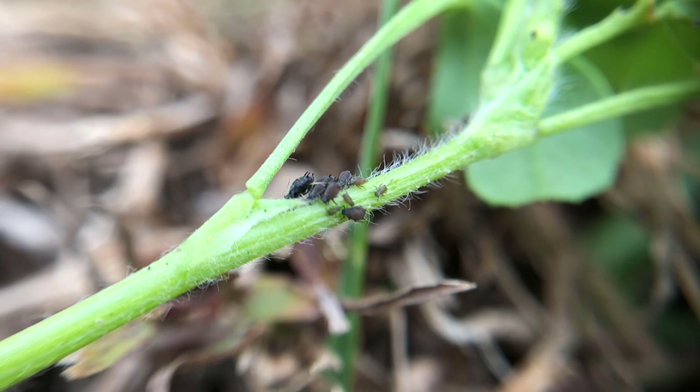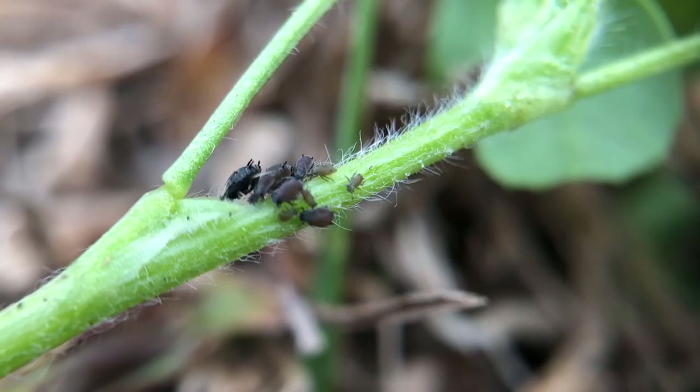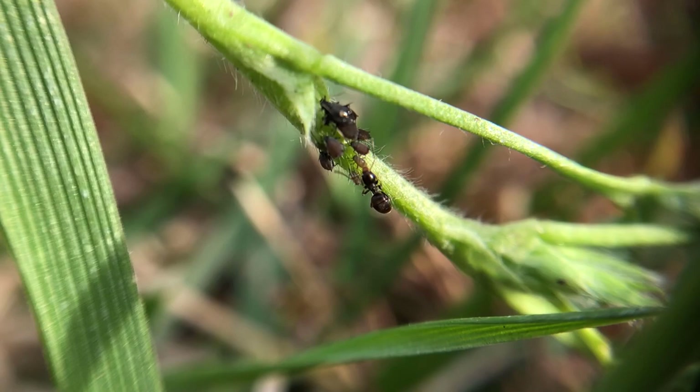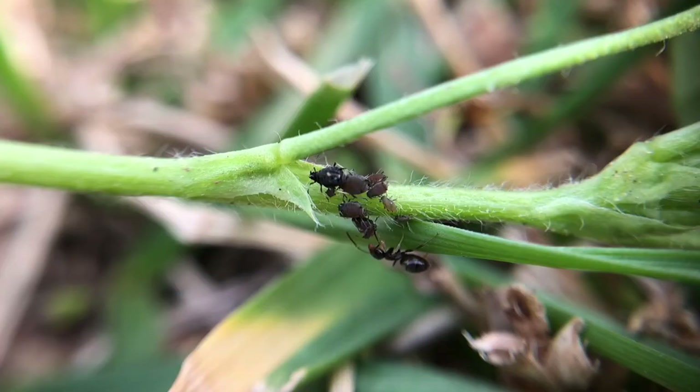Aphids are the most common pests in the garden and they suck plant juice out of the leaves and stems of plants. Ants even farm aphids just like we farm goats and cows. As aphids suck the juices from the plants, ants feed on the dew produced by the aphids.